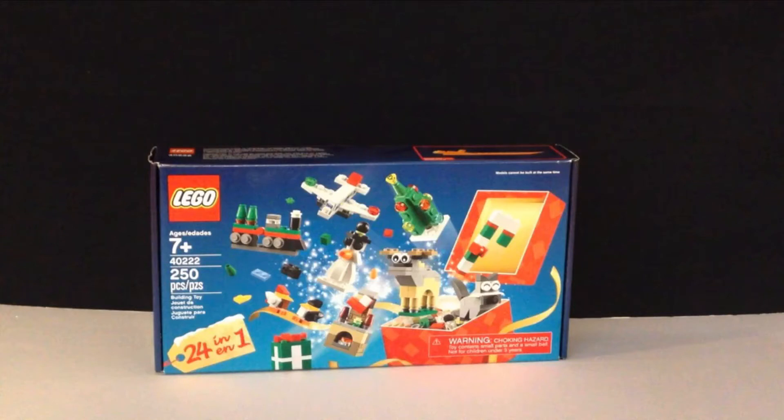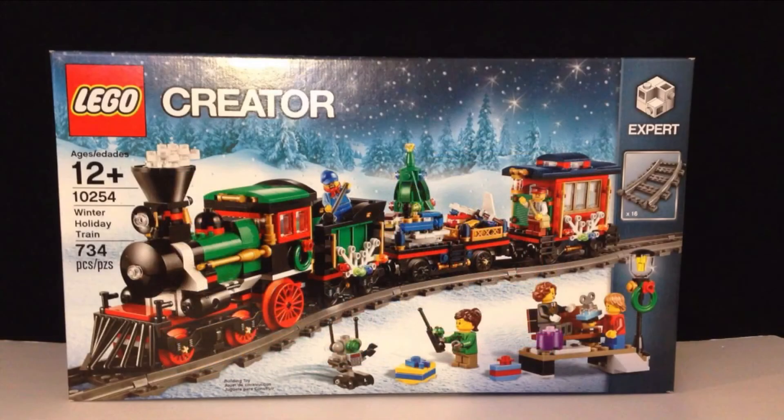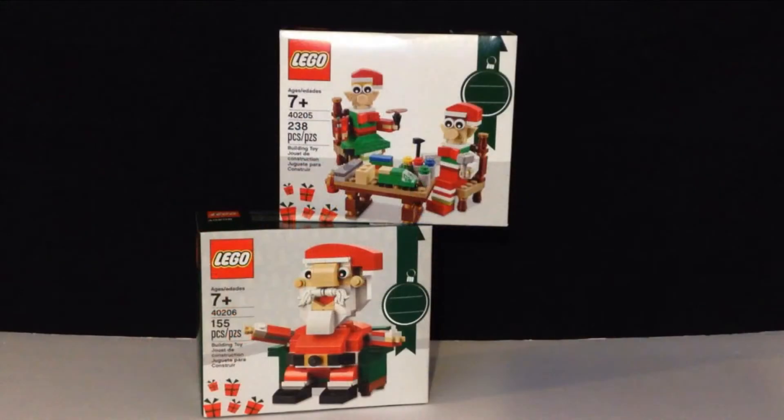This is a different style advent calendar where you get to rebuild something every single day. It looks pretty fun. My biggest purchase from the LEGO Shop at Home was the Winter Holiday Trade, and I can't wait to build it. The LEGO Seasonal Little Elf Helpers and Santa Claus are two of my favorite sets this year, and I absolutely cannot wait to build and display them.